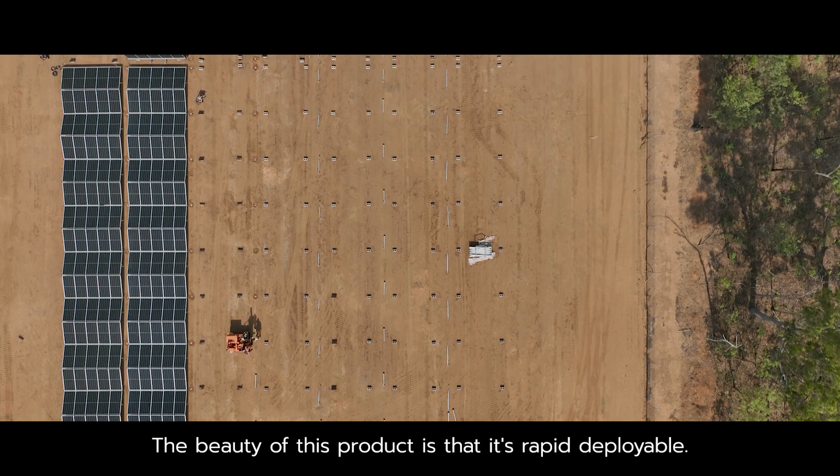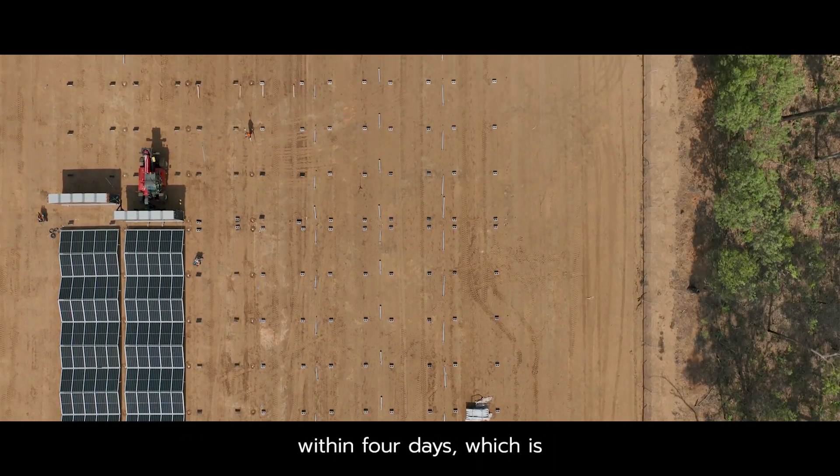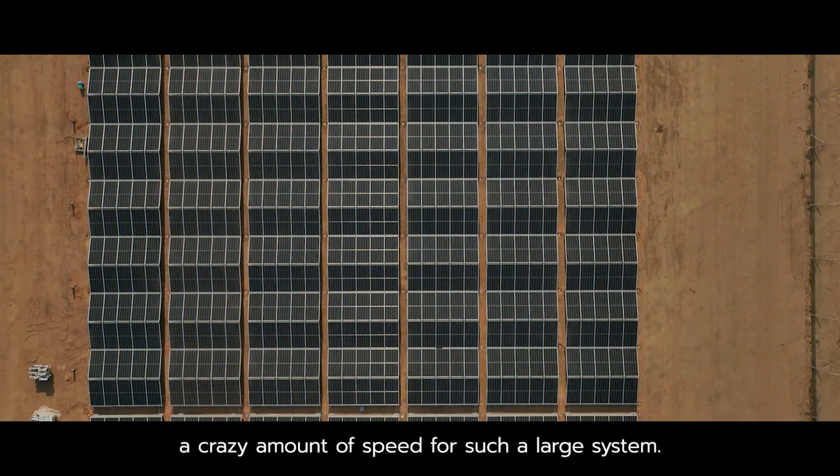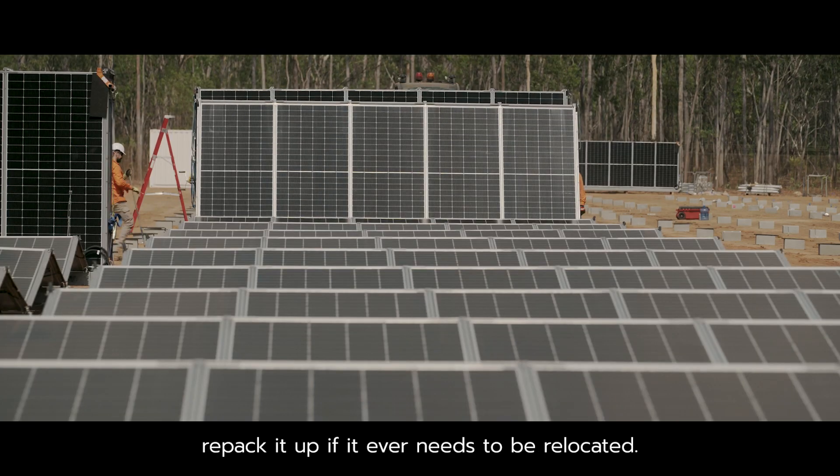The beauty of this product is that it's rapid deployable. We've managed to set up a 1.2 megawatt system within four days, which is a crazy amount of speed for such a large system. Another great feature is the ability to repack it up if it ever needs to be relocated.